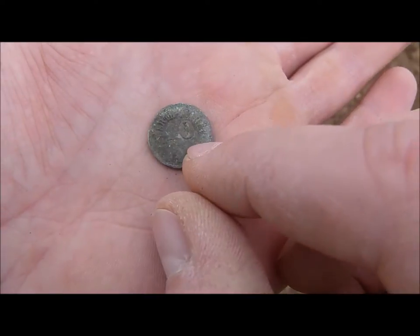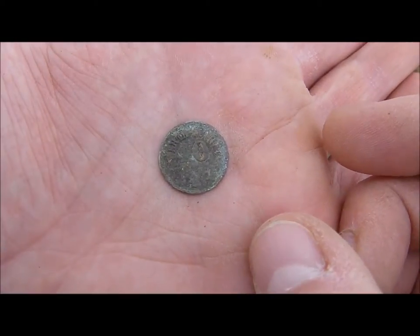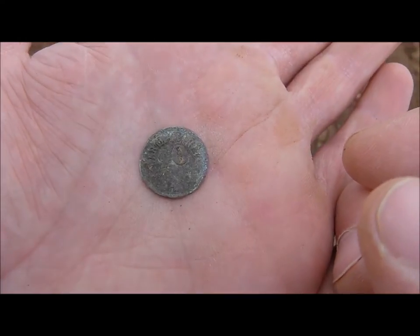On this side there's the number 10 and some writing I can't make out at the moment. Maybe some kind of a token.